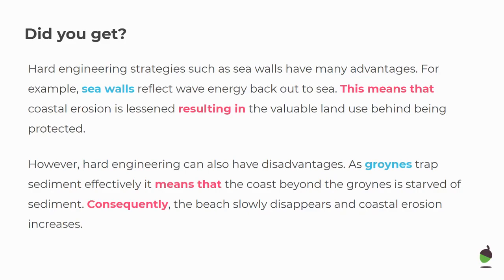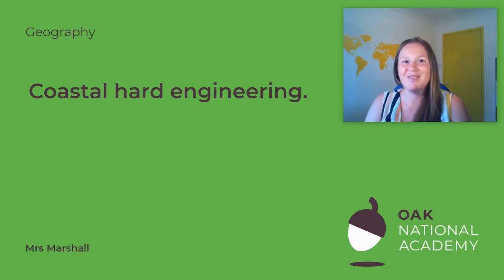Have a read through your answers and check you've got those connectives. That brings us to the end of today's lesson. We've absorbed some excellent knowledge on hard engineering strategies — how some absorb the wave energy, whereas groins work by restricting longshore drift. Before you go, click to the next page and spend a few minutes completing that quiz so you can remember it. I look forward to you joining me to look at alternatives through soft engineering methods. Have a great day, everyone.